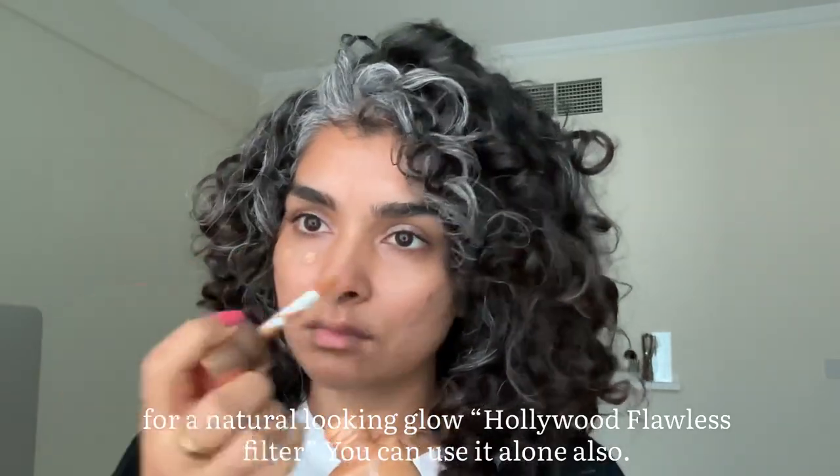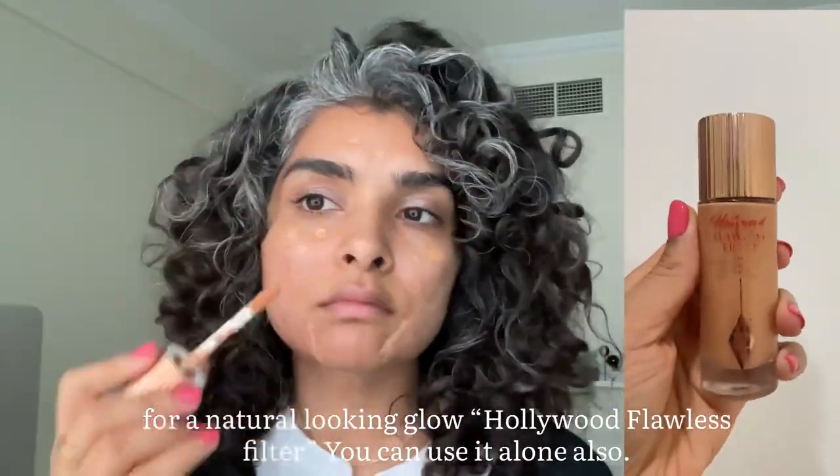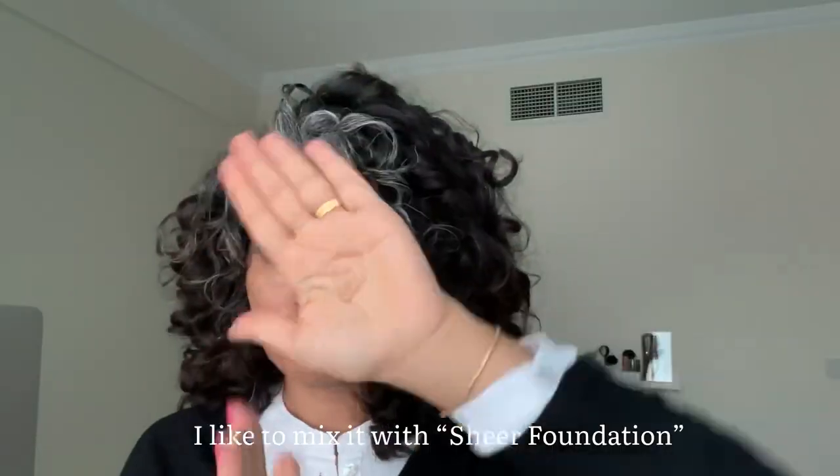I add this Flawless Filter — that's what it's called. You can use it by yourself, but I like to use it with this: it's a sheer radiance foundation. I have acne-prone skin but I also don't prefer cakey makeup.